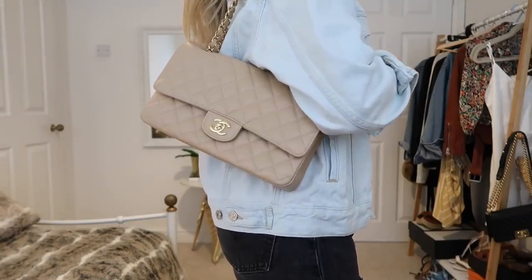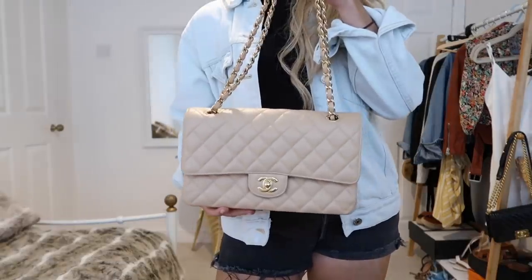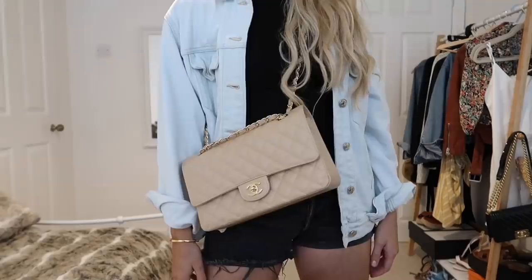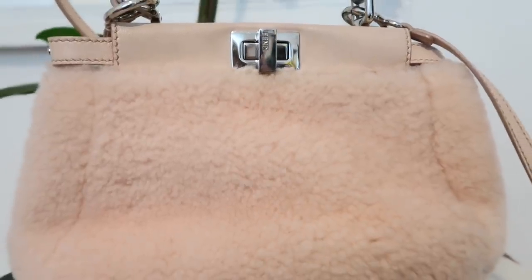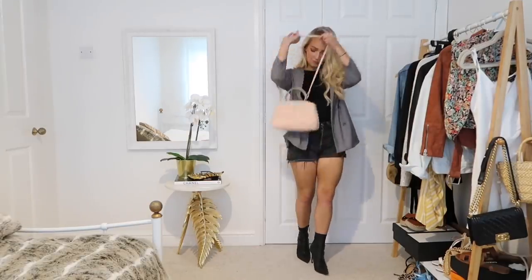The next thing to think about is the colors and the fabric or material the bag is made from. It's best to go for a neutral colored bag for your first bag — I know that sounds boring, but you want to use it with the most outfits possible. I would also suggest picking a durable fabric like leather or faux leather. Something like this shearling material bag is not the most practical for different types of weather, and it's also harder to style with different outfits.